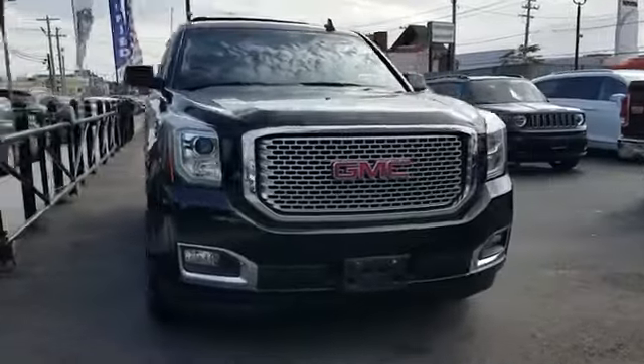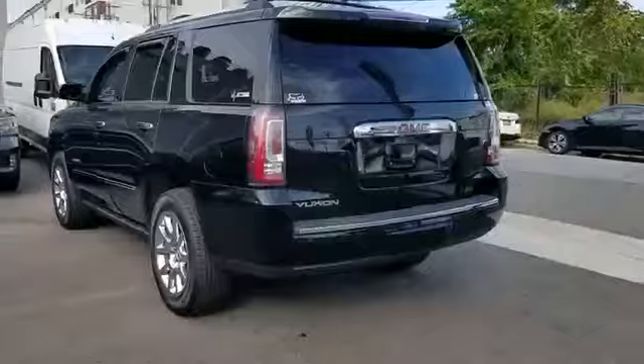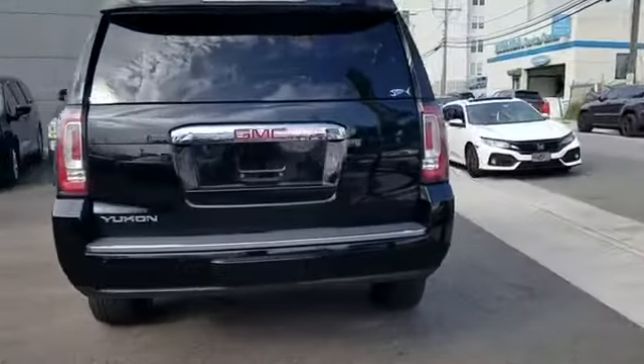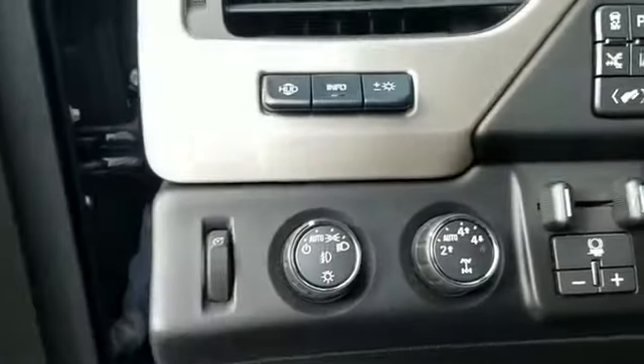2015 GMC Yukon with less than 25,000 miles on the odometer. This SUV offers space as well as power and performance. You'll love this long list of impressive amenities, which include the following: cross-traffic alert, side view mirrors with turn signals, lane departure warning.